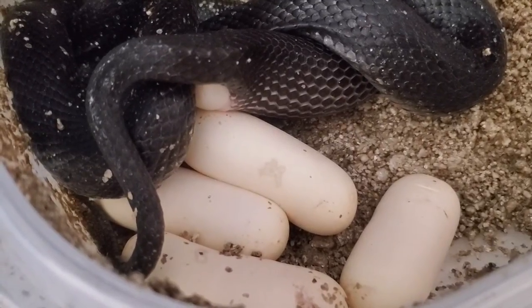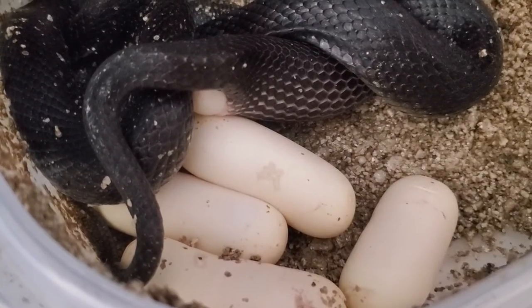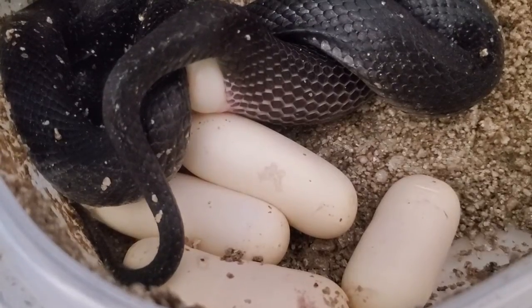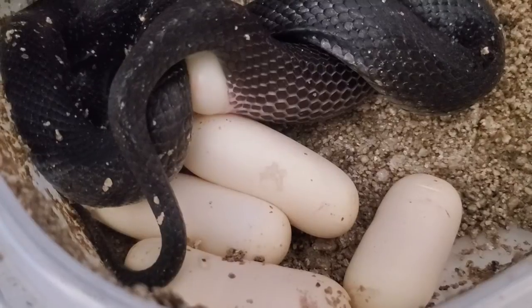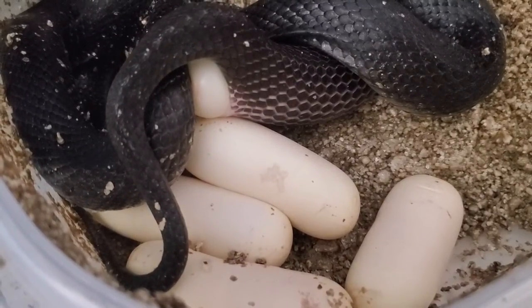This is basically the second clutch, as I mentioned. The first clutch for this girl was eight eggs, so 13 total for her this year, which is great. The other girl, F1, laid a total of 10 eggs in her first clutch, all of which hatched.